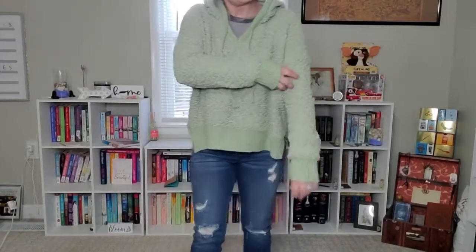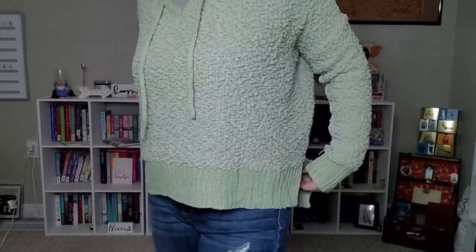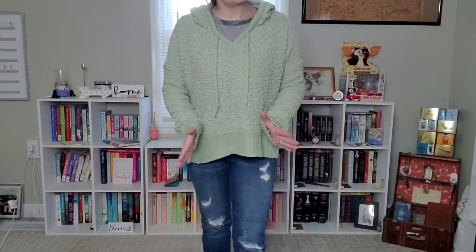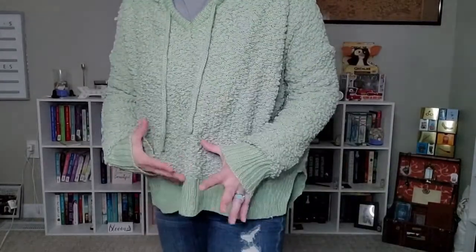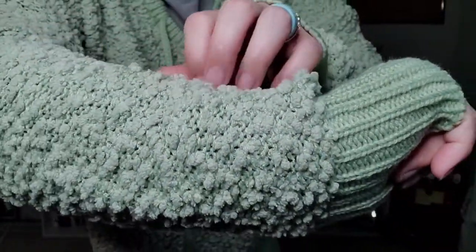Next outfit: I have the popcorn pullover on. You can see the sleeves — the cuffs are ribbed and so is the waistline. It's got side slits. This shirt is by Pole, and Pole usually runs a little bigger. The only thing that bugs me is the drop sleeve — the seam runs right there and I can feel it, which is a little bothersome. So it's not my absolute favorite, but I do love the color and the beautiful popcorn detail. It's so soft.